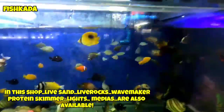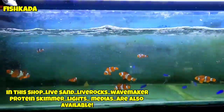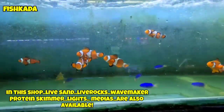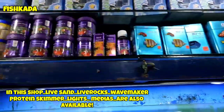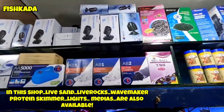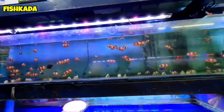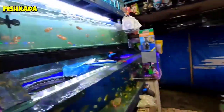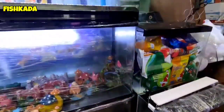Tapos kompleto na sila kung gusto nyo mag-alaga ng saltwater fish na gaya nito. Meron din sila dito na bibilin ng mga live rocks, live sand. Tapos may mga feeds, may skimmer. Check nyo lang yung ating YouTube channel dahil marami na tayong in-update about dito. Mga wave maker, kapag mag-start kayo ng saltwater fish, lahat nandito. Meron din sila dito mga tanks with cabinet.